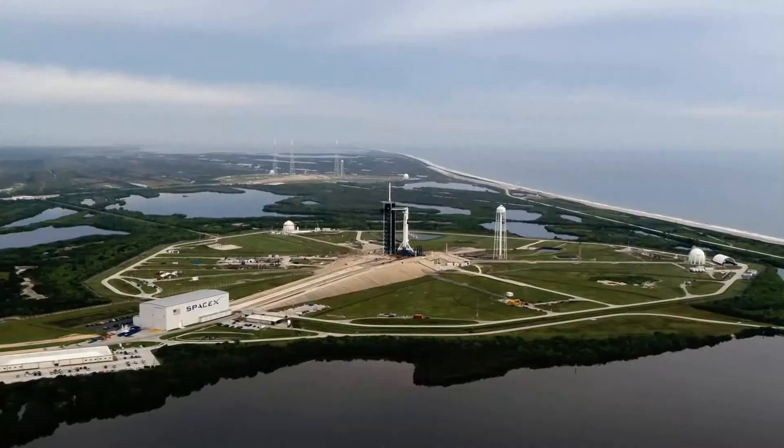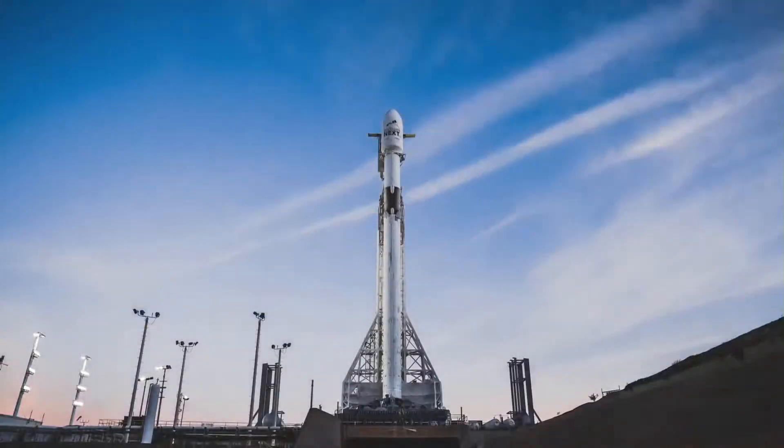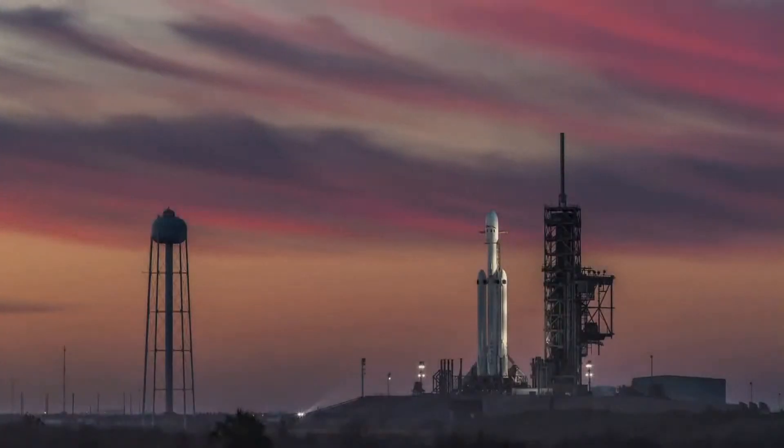Nine, eight, seven, six, five, four, three, two, one. Go for launch.